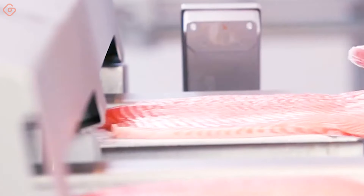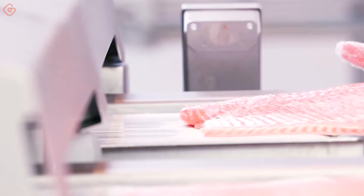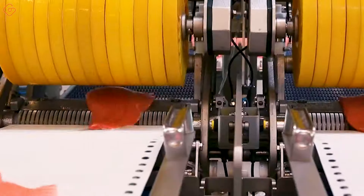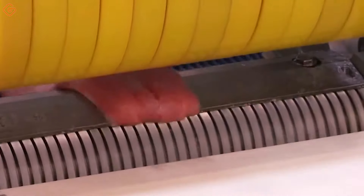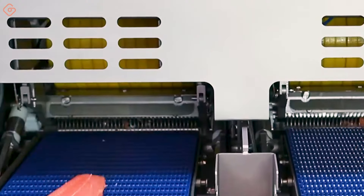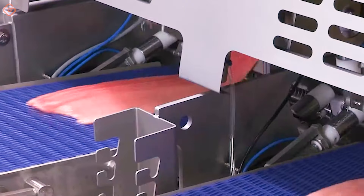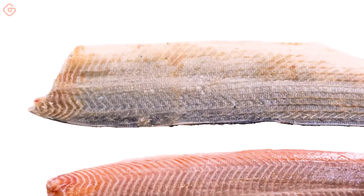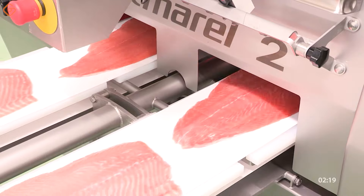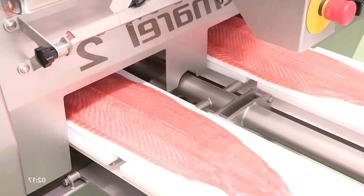The MS-1710 is the first salmon skinning machine on the market that removes the fillet scalp first, meaning no need to turn the fillets and less risk of tearing. With the Eye Cut 122 portion cutter system, taking salmon portioning to a new level is no longer difficult.